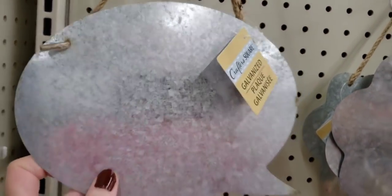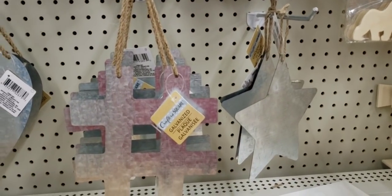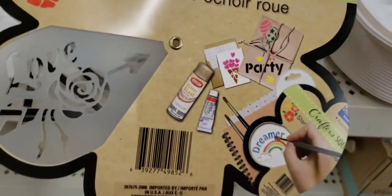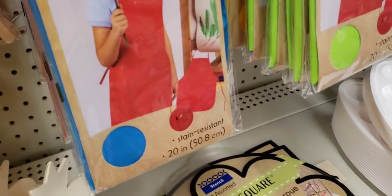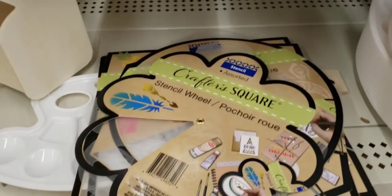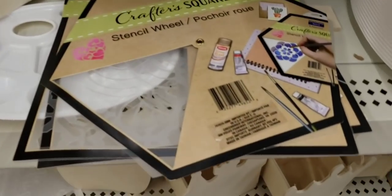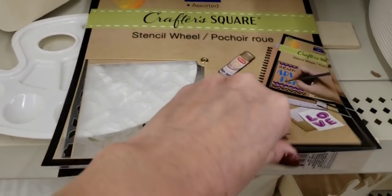Look at these — they are by Crafter Square, they are galvanized, about nine inches plus, and they come with a thicker twine to hang up. Six different ones. I was also able to find some new Crafter Square stencil wheels. There were like 50 or 60 of these hanging up and I had to dig through them. They also have words and different designs with hearts. I prefer the self-adhesive ones, but I'm sure you can use adhesive spray and stick this on something.